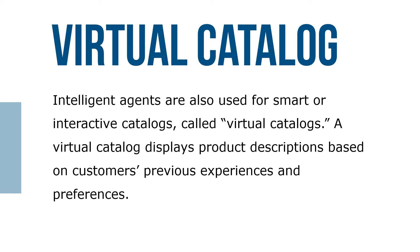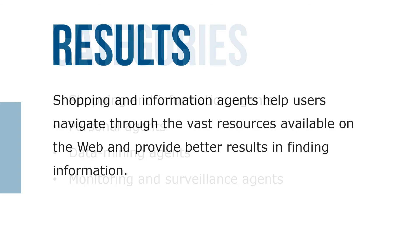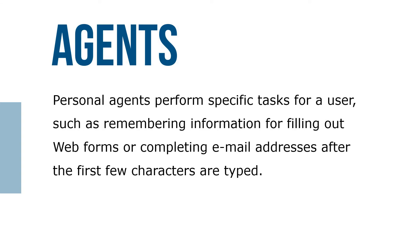Virtual catalogs display product descriptions based on customers' previous experiences as well as their preferences. Categories of intelligent agents can include shopping and information agents, personal agents, data mining agents, and monitoring and surveillance agents. Shopping and information agents help users navigate through the vast resources available on the web and provide better results in finding information. Personal agents perform specific tasks for a user, such as remembering information, filling out web forms, or completing email addresses after the first few characters are typed.